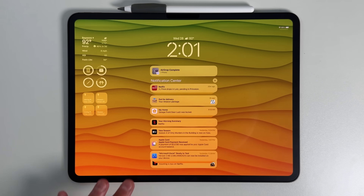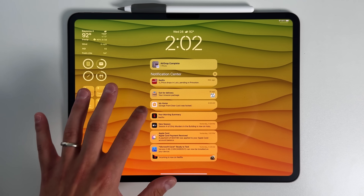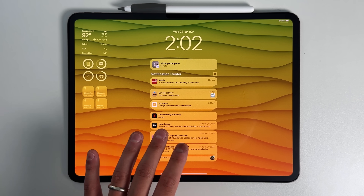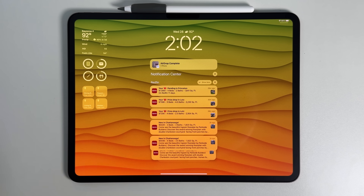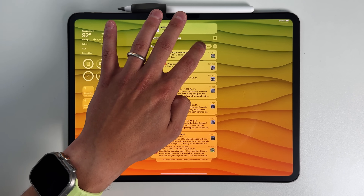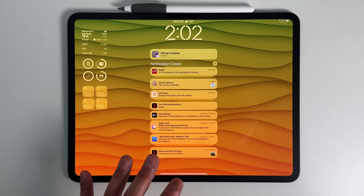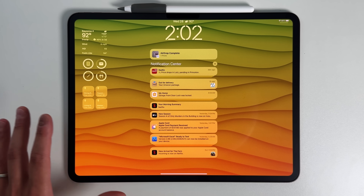If I pull down on my notifications, you can see that Redfin — which is the real estate application — has 71 notifications, but it's summarizing it. You know it's summarized when you get that little moniker right there, which is that little curved arrow with those lines. It just says here 'price drops and lots pending in Princeton,' which means that most of these notifications have to do with that location. If I tap on it, then you get the actual notifications — all 71 of them. Third-party applications will now give you this moving forward if you have that turned on, which I absolutely love. Summarization in notifications has been one of my favorite features thus far.